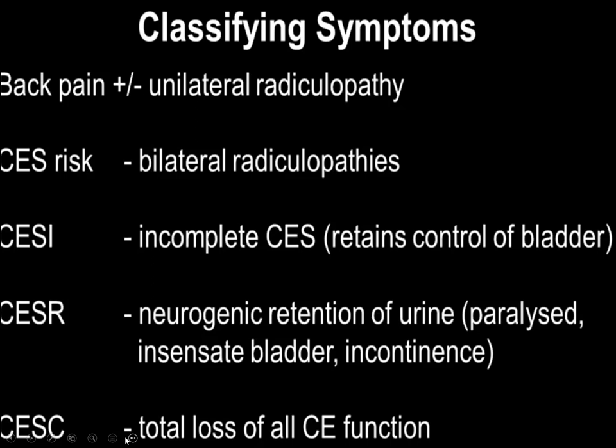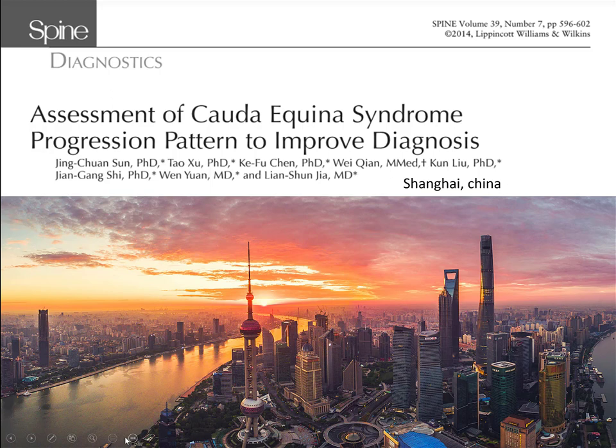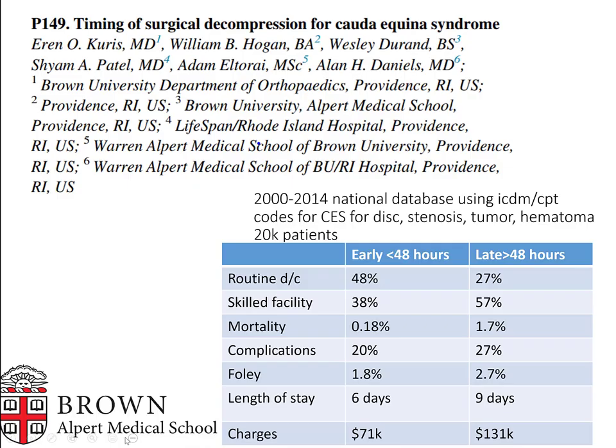There's a pattern to how CES presents: it starts with bilateral sciatica, then paresthesias, then motor deficits, then perineal anesthesia, then bladder dysfunction, then bowel dysfunction, then complete neurological failure. It progresses in steps — you want to catch it as early as possible. Bilateral sciatica and a large disc herniation should be very suspicious.